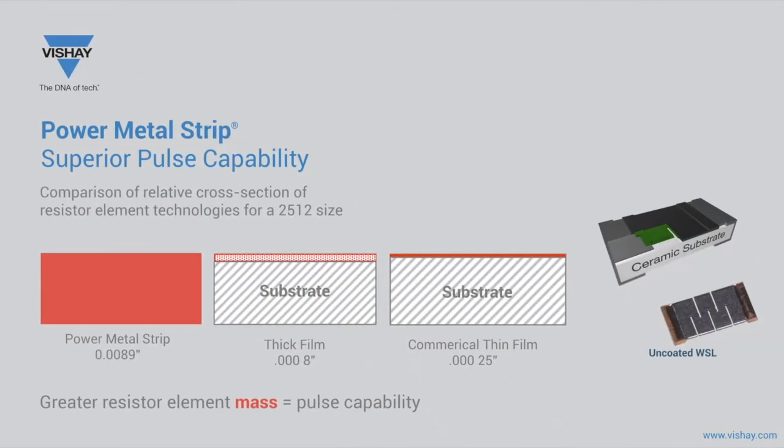In a comparison of relative cross-sections of current-sense technologies, the red symbolizes the metal composition of the resistance element. The Power Metal Strip technology is a solid, self-supporting resistance element, representing a cross-sectional thickness of 0.008 of an inch. Thick film technology is a composition of metal and glass matrix. Thin film has a continuous metal layer, but is very thin at about 0.25 thousandths of an inch. The Power Metal Strip is noticeably thicker, and this large difference in mass translates into superior pulse performance capabilities.